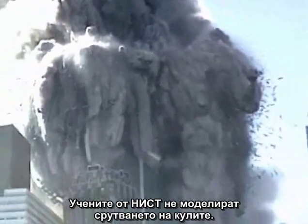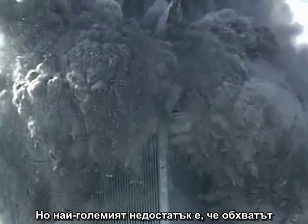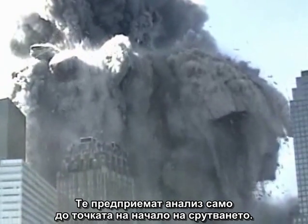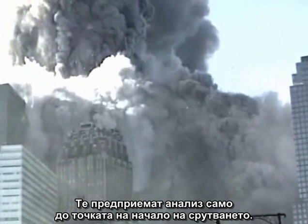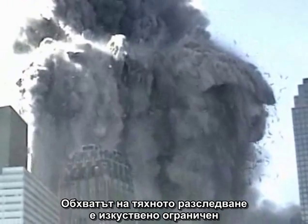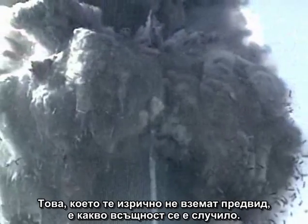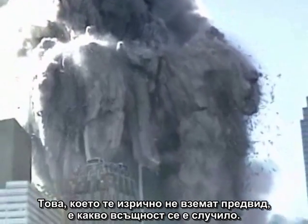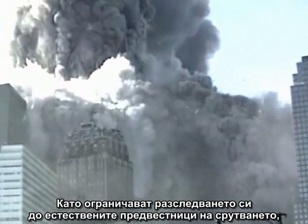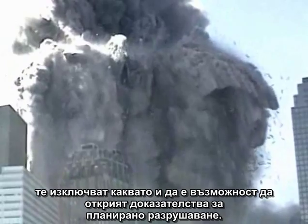The scientists at NIST did not model the collapse of the towers. Their analysis was gravely flawed in many ways, but the biggest flaw was that the scope of their investigation was artificially limited. They took their analysis only to the point of initiation of collapse, as though all that followed was inevitable and needed no explanation. By limiting their investigation to natural precursors — plane damage and fire — they ruled out from the start any possibility of discovering evidence of planned demolition.